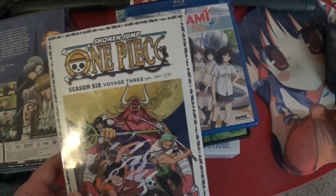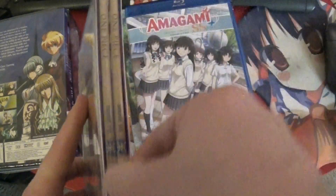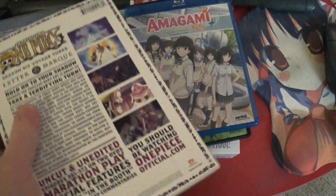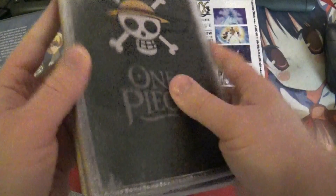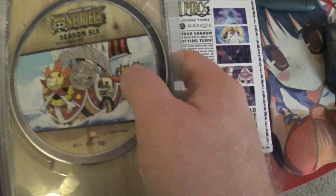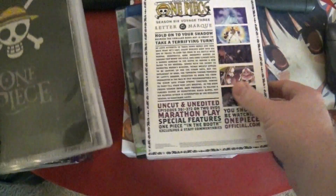We've got One Piece Season 6, Voyage 3. We get to continue on with this. It's my understanding that regarding the contents of this season it's an okay season, but it gets really good after this, I'm hearing — which I'm looking forward to. They say discs 1 and 2. We have had one that only said disc 1 on the side. And of course we've got Season 6, Voyage 3, Disc 1 and Disc 2. Excellent.